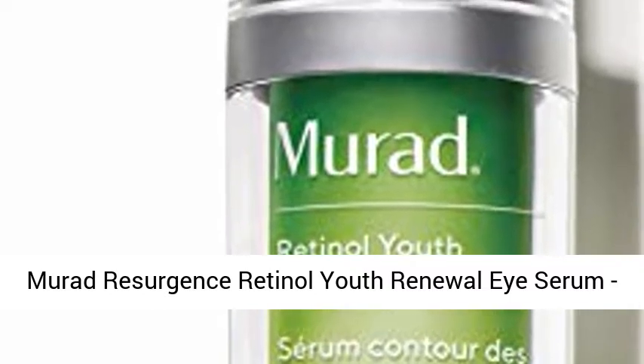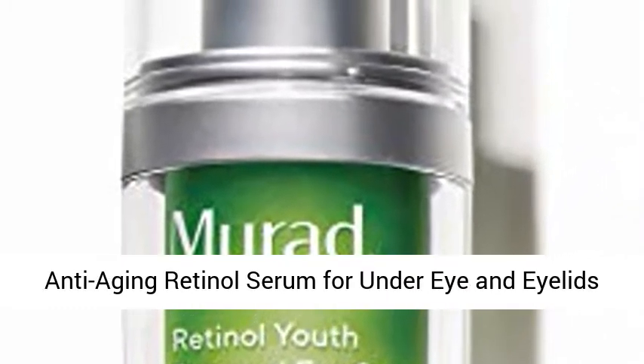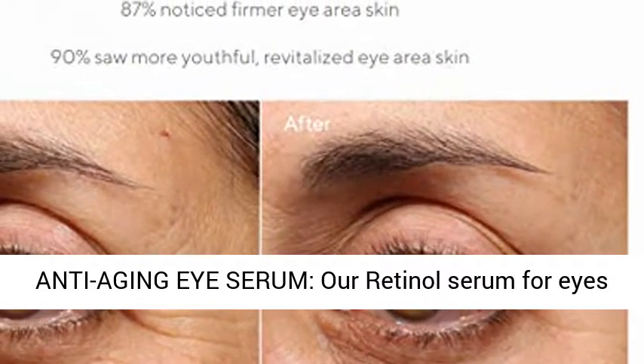Murad Resurgence Retinol Youth Renewal Eye Serum — Retinol Eye Serum for Lines and Wrinkles, Anti-Aging Retinol Serum for Under Eye and Eyelids, Youth Serum for Smoother Skin, 0.5 fl oz. Anti-Aging Eye Serum.